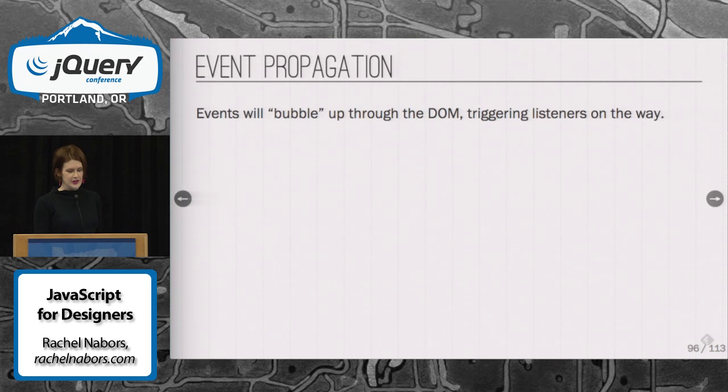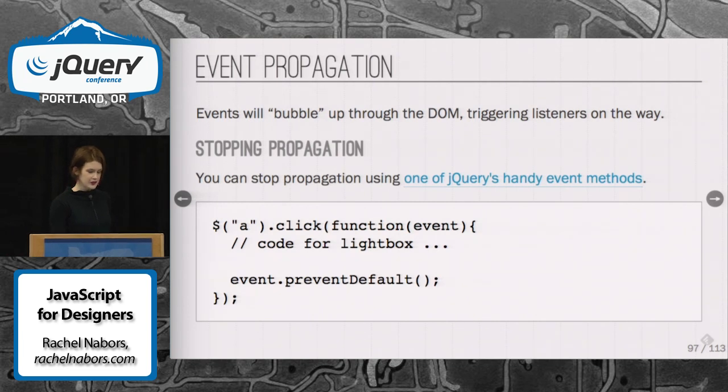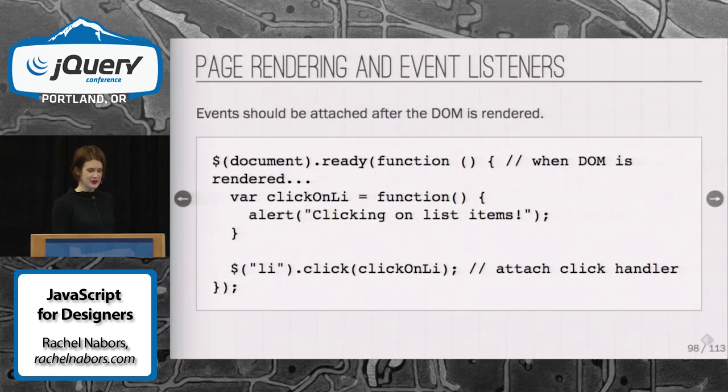What happens with events is that they bubble up through the DOM, triggering different listeners on their way. This is very useful, but there's a problem with event listeners. If you don't want that to happen — as with the lightbox — you can use jQuery's event preventDefault to stop that propagation from letting the event affect anything else on the page.